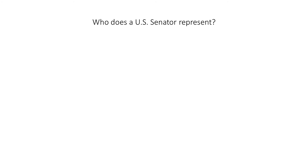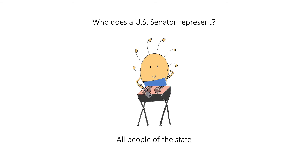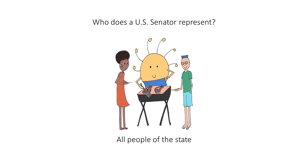Who does a U.S. Senator represent? All people of the state. When you think of this question, think of the Senator Sun doing his work. To help you remember the answer, imagine that he's serving all the people of the state.